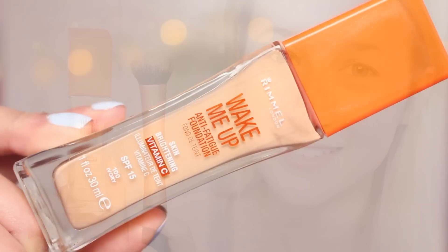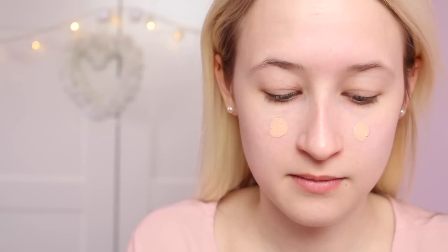Here I am with absolutely no makeup on, ready to get started. The first thing I'm going to do is take my Rimmel Wake Me Up foundation in the shade Ivory, dot that over my face, and blend it in using the Real Techniques Expert Face Brush.